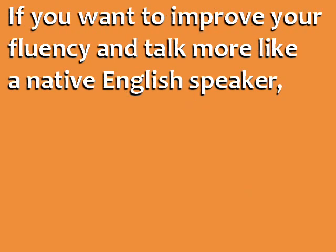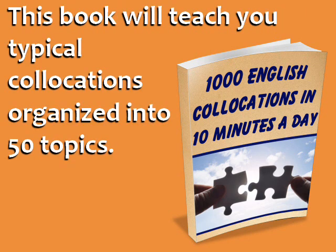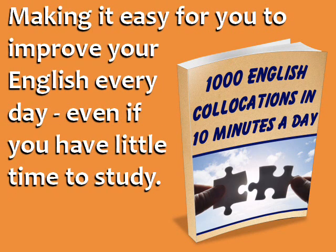If you want to improve your fluency and talk more like a native English speaker, you'll love the new e-book, "1,000 English Collocations in 10 Minutes a Day." This book will teach you typical collocations organized into 50 topics. There's no need to spend hours trying to memorize long lists of words and phrases, because each lesson takes just 10 minutes — 5 minutes to listen to and read the lesson, and 5 minutes to do the quiz and practice the expressions you learned, making it easy for you to improve your English every day, even if you have little time to study.